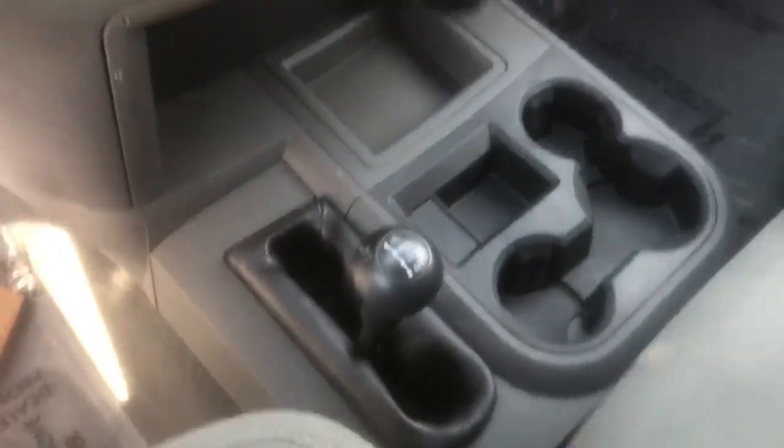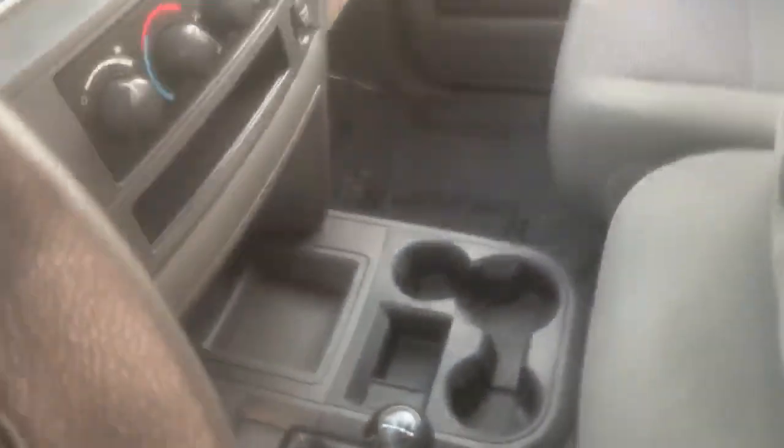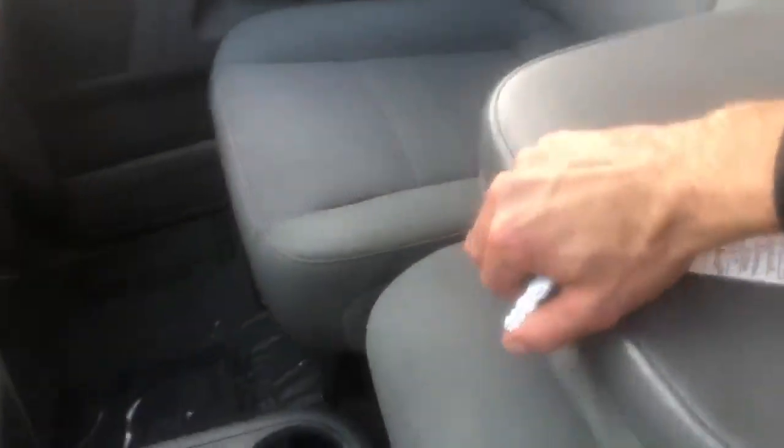It has manual four-wheel drive, and instead of a console you have bench seating — specifically the bench seating with the mini console, so you have storage underneath the seat. Of course there's storage in the back of the seat as well, and the upholstery is great.